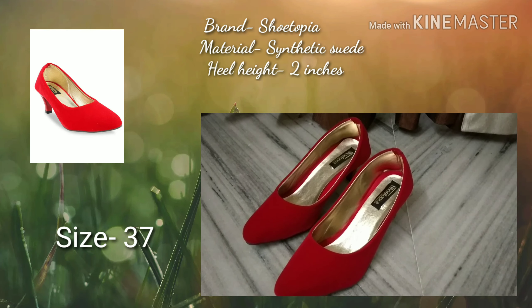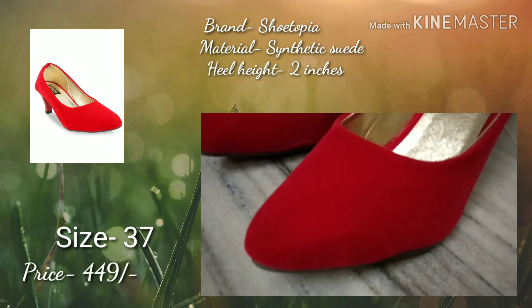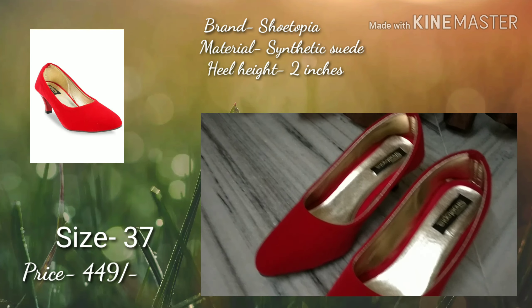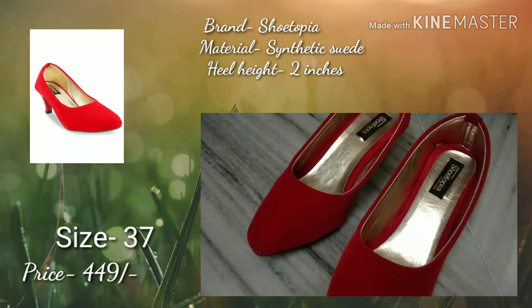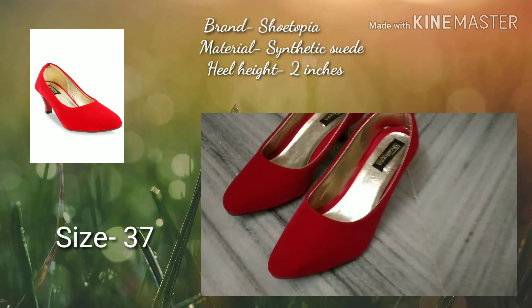Next I purchased this Red Heel which is also from Shoetopia. The heel height is 2 inches. I liked wearing it and the quality is very good. I also purchased this for Rs. 449. You can wear it at parties, for casual wear, or daily outings. It's very comfortable.